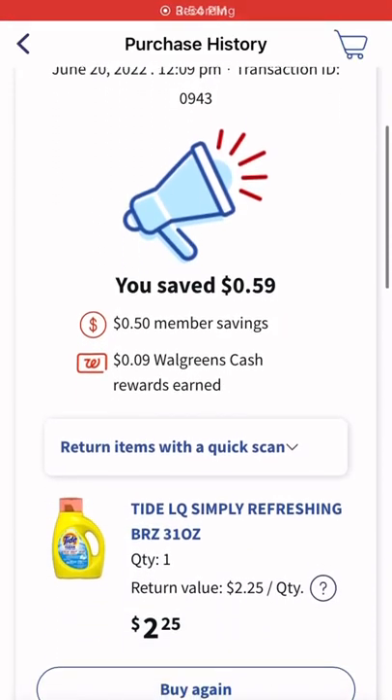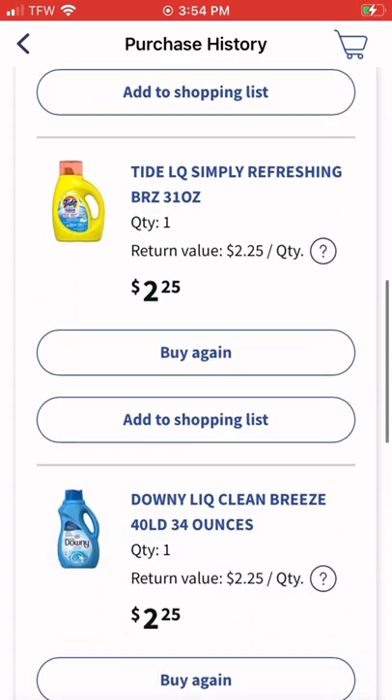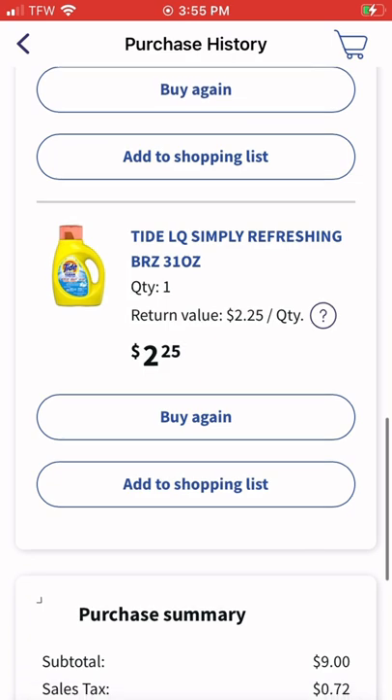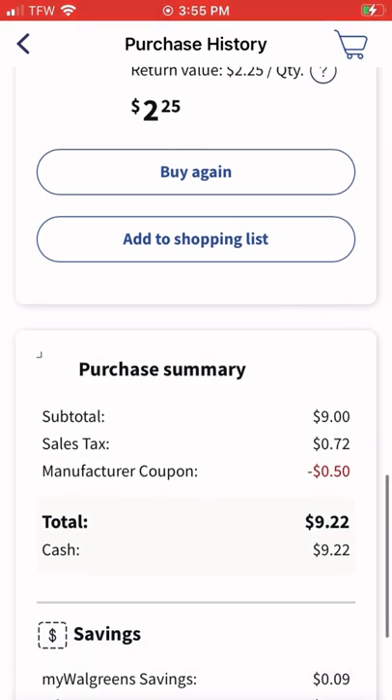This is just to show what came off of my deal — the 50-cent coupon did attach. Like I said, I ended up paying nine dollars and 22 cents for four items.